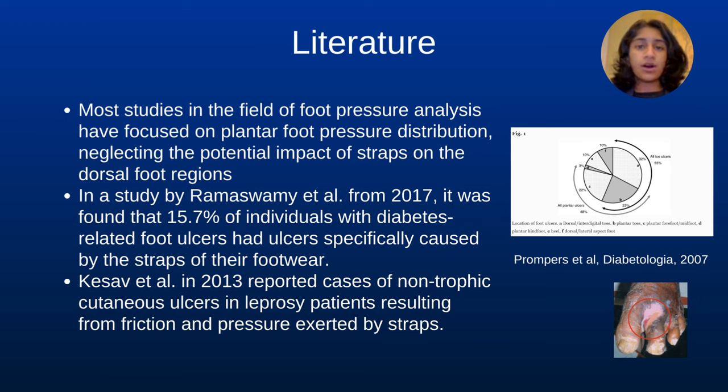In a study by Ramaswamy et al. from 2017, it was found that 15.7% of individuals with diabetes-related foot ulcers had ulcers specifically caused by the straps of their footwear. Similarly, Case et al. in 2013 reported cases of non-trophic acute ulcers in leprosy patients, resulting from friction and pressure exerted by straps.